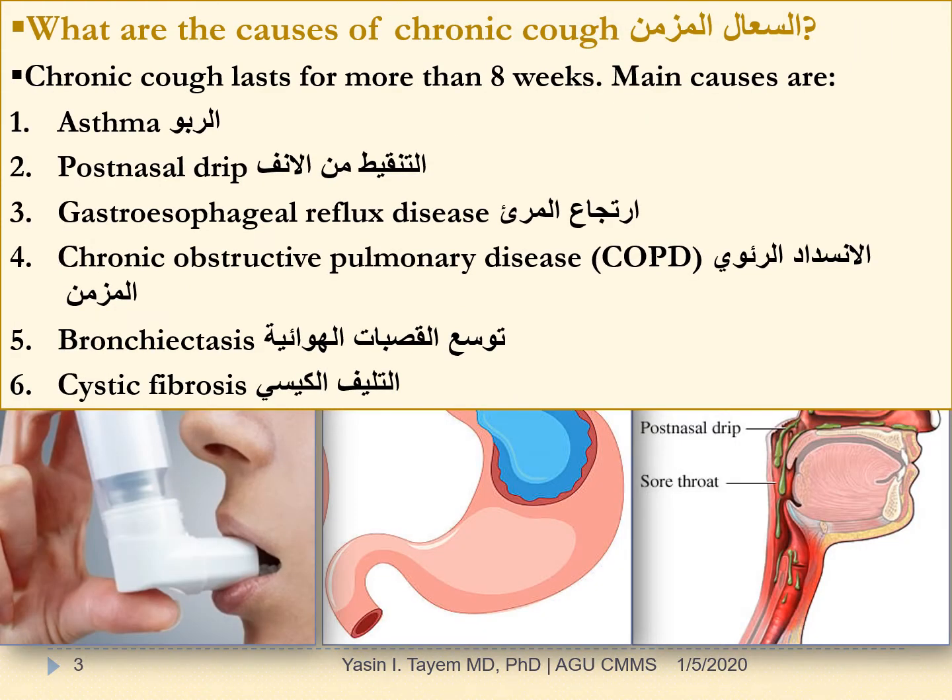Chronic cough lasts for more than 8 weeks. The main causes of chronic cough are the following: asthma, post-nasal drip, gastroesophageal reflux disease, chronic obstructive pulmonary disease (COPD), bronchiectasis, and cystic fibrosis.